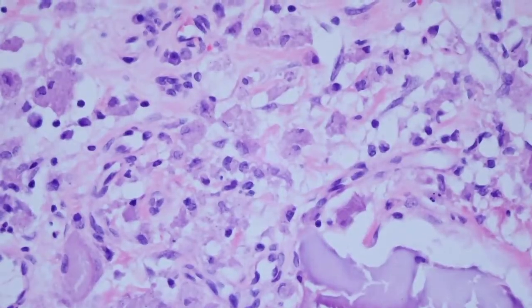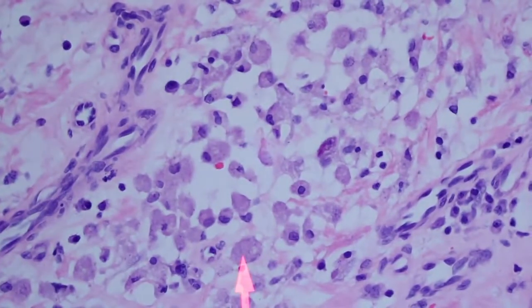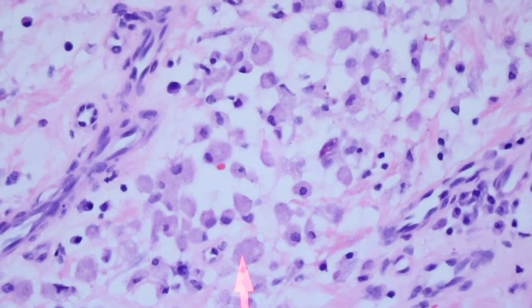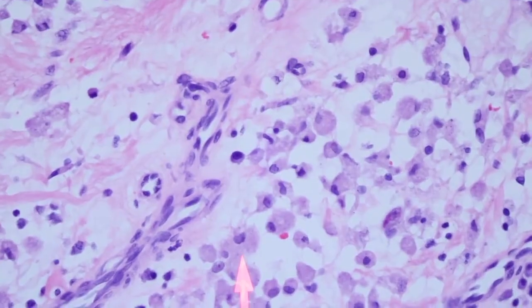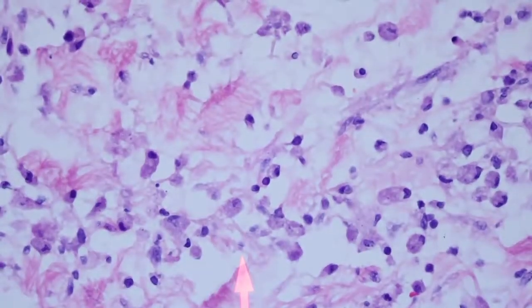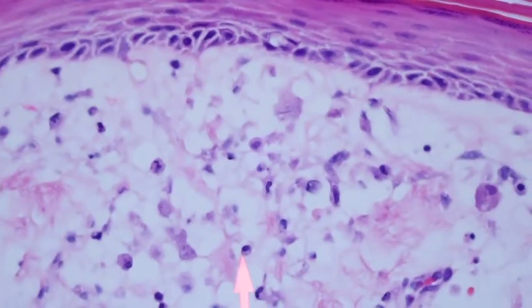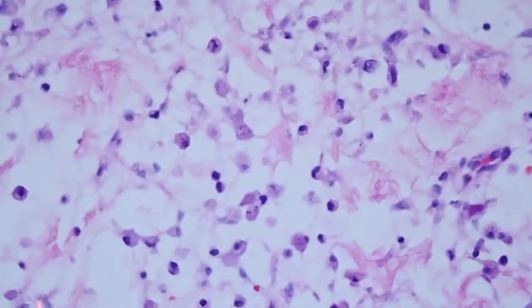I like this one because the histiocytes here really do show up — you can see these really large discrete histiocytes with abundant cytoplasm. The granularity is a little hard to show on video, but at the microscope you can see there are actually these little refractile particles. This pink to grayish-colored histiocyte with granular cytoplasm can almost mimic the organisms of Leishmaniasis or similar infections.